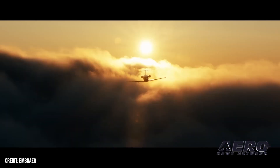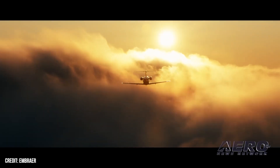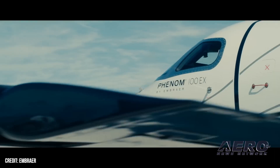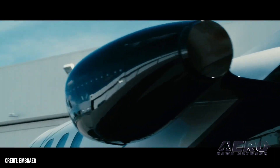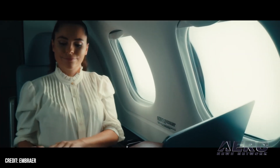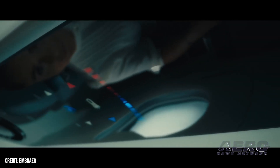Embraer to debut Phenom 100EX at NBAA 2023. Embraer has unveiled the Phenom 100EX. The approximately $5 million Phenom 100EX is powered by a pair of 1,730-pound-force-thrust Pratt & Whitney twin-spool, reverse-flow combustor, dual-channel FADEC-controlled PW617F-1E engines.